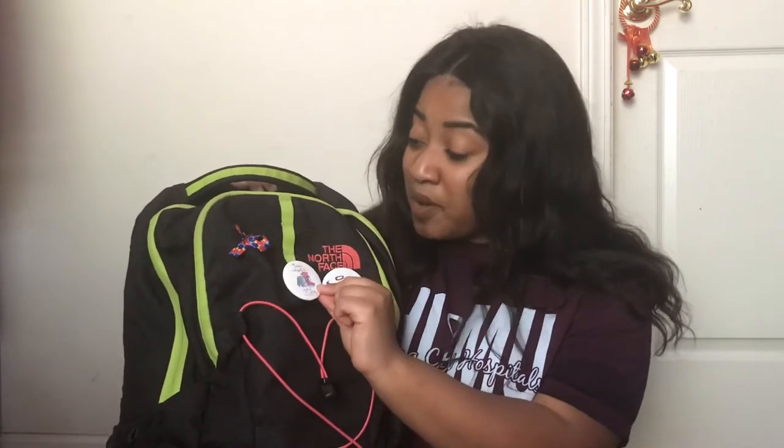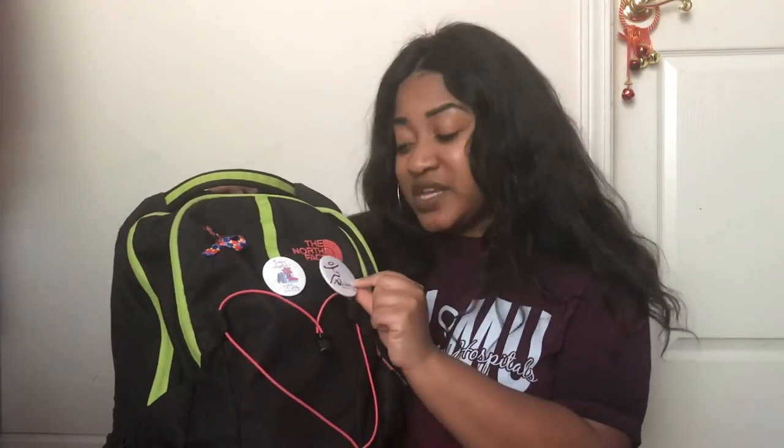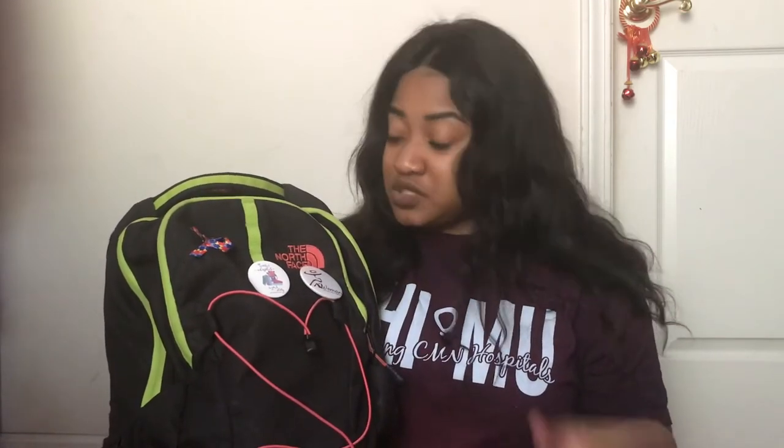This second pin is for my Panhellenic recruitment - it's a button that says 'Add another chapter to your story.' And yep, I went through recruitment. If you would like me to make a video about that, please put it in a comment. And then this last one - I went to a multicultural organizational fair and I was given this button there and it was really awesome.